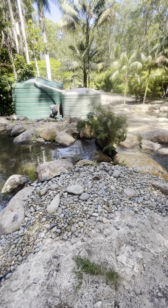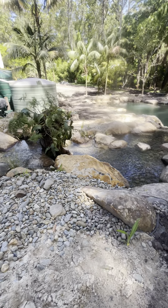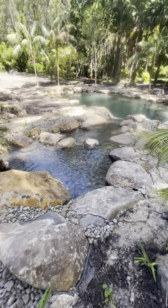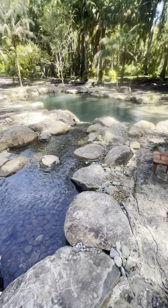From our wetland we've got a split waterfall and then it flows into an eight meter stream and then into our main pond which is 17 meters by nine meters.